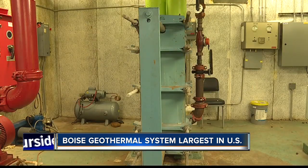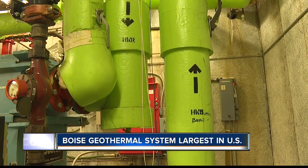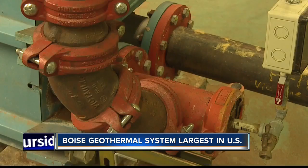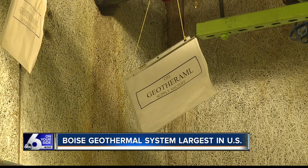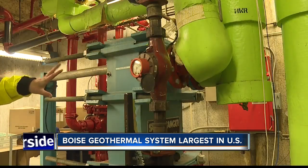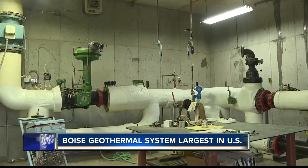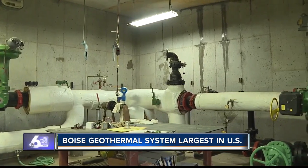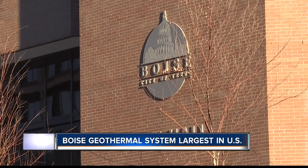The carbon footprint is almost nothing. It relies almost entirely on electricity just to pump — there's no fossil fuel being used, so it's a really clean and efficient energy. It also comes with a relatively low price tag; the geothermal heating bill costs a mere $1,000 each winter month for the entire downtown area.